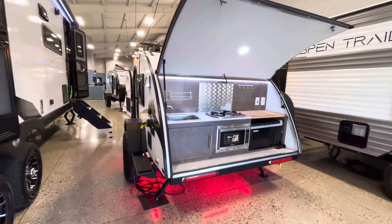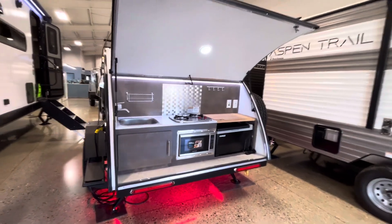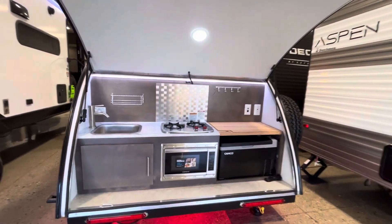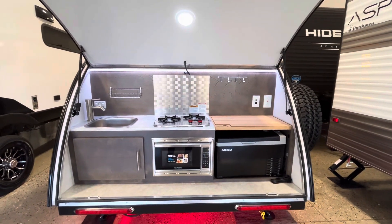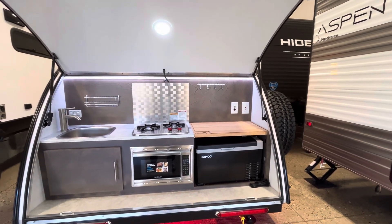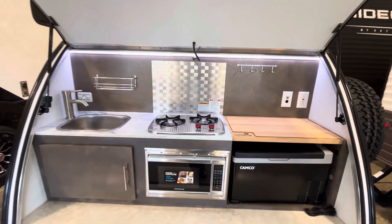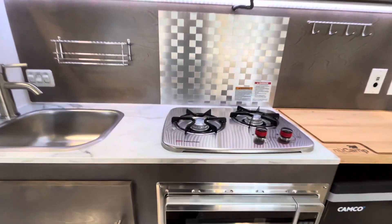you can already see it does have the underglow lights, but there are a few other things I will show you as we go through it. In the back you do have a full outdoor kitchen with a sink, there is your 12 volt cooler right there, you get a cutting board, microwave, two burner cooktop, but with the Black Canyon package you also get a water heater.